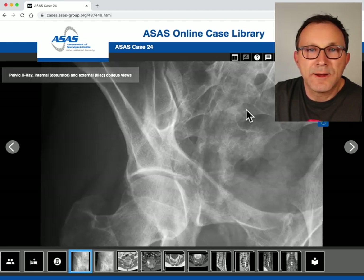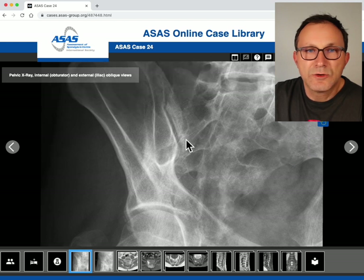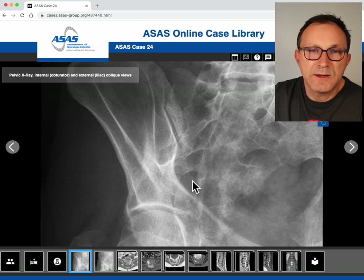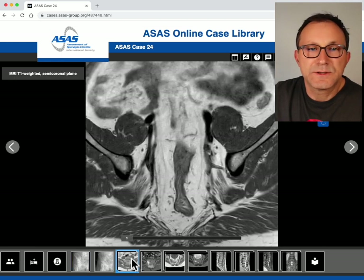The right sacroiliac joint looks quite okay. The joint contour is very well visible and there is not really a very intense sclerosis next to the joint. MRI was then performed. This first sequence is a T1 weighted scan, starting at the anterior slice where we can see the iliac bone on both sides, the abdominal fat inside the small pelvis, the vessels and the bowel.